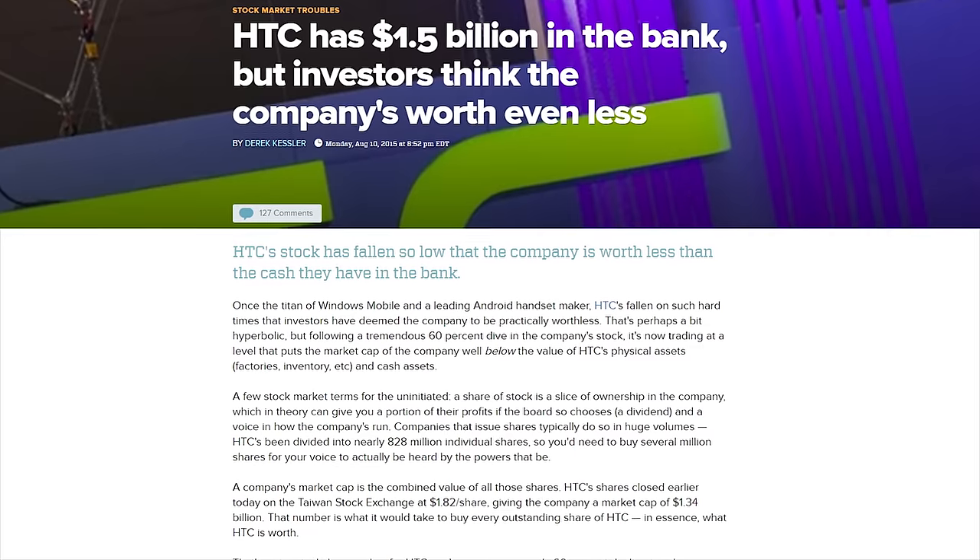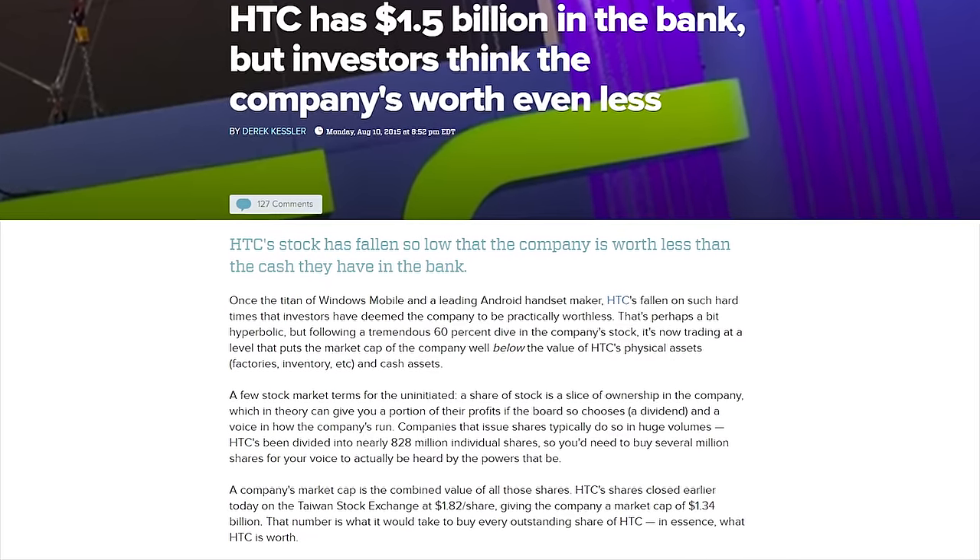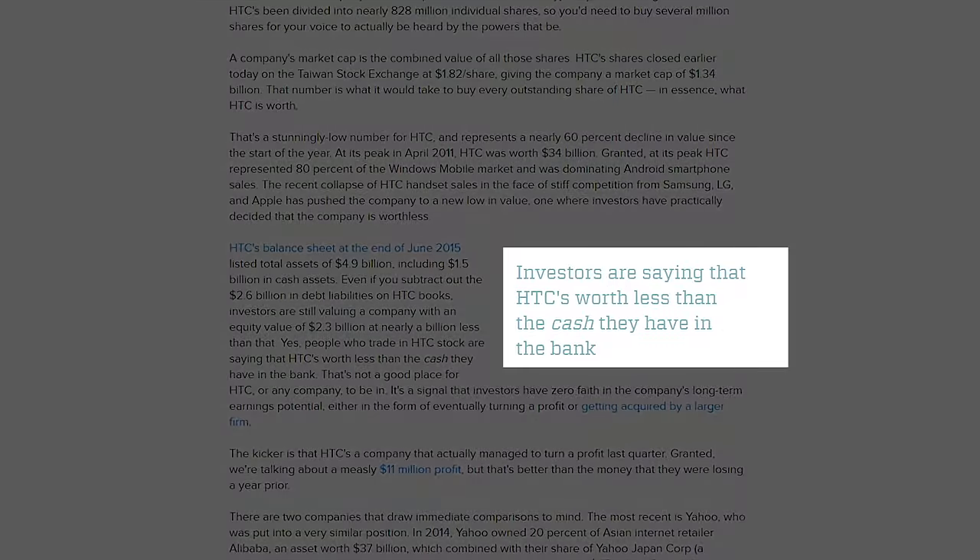The One M9 era marked a particularly rough patch in the Taiwanese company's history, with investors valuing it at less than the cash it had in the bank. But more recently, there's been good news too.